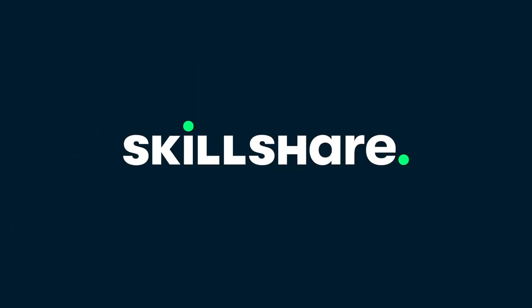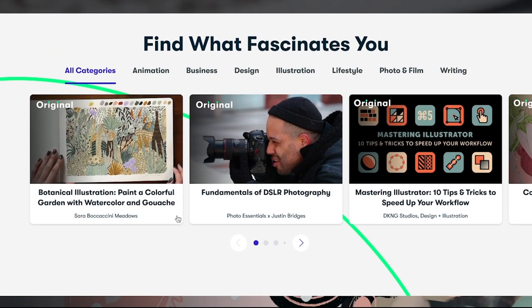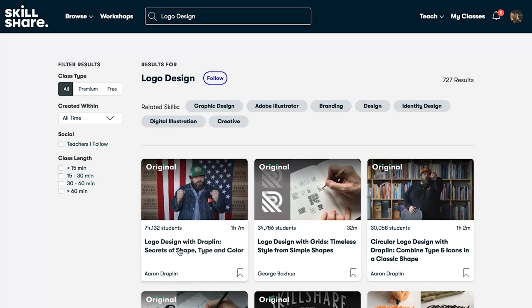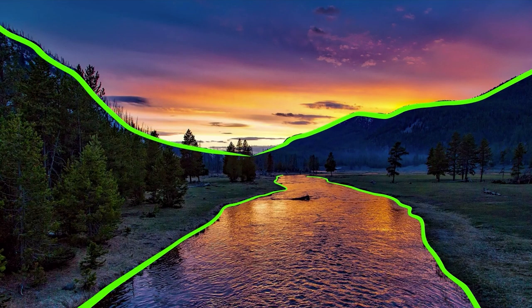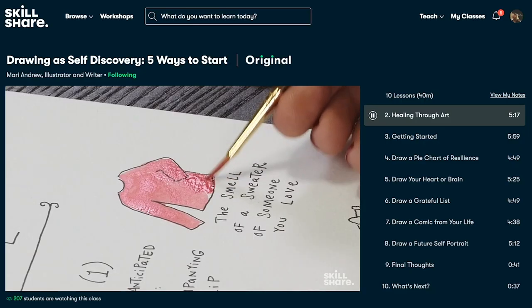A huge thank you to Skillshare for sponsoring this video and helping to support our channel. Skillshare is an incredible online learning community with thousands of inspiring classes for creators. You can explore new skills and deepen your existing passions. No matter what you're interested in, chances are Skillshare has a course for you. I've been taking a course by Dale McManus all about iPhone photography, so I can always get a good shot whether I have my camera or not. The first 1000 subscribers to click the link in the description will get a one month free trial of Skillshare to get their learning journey started.